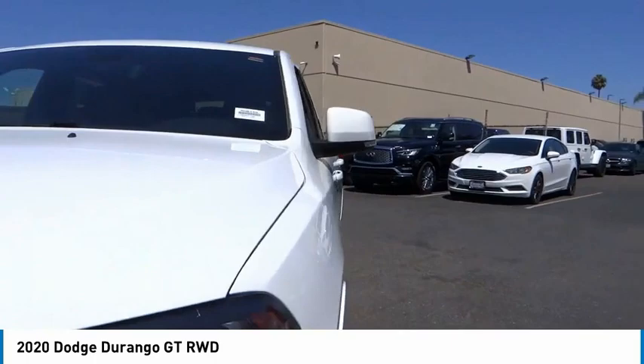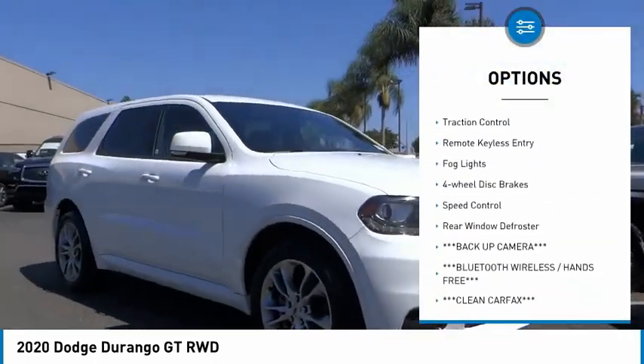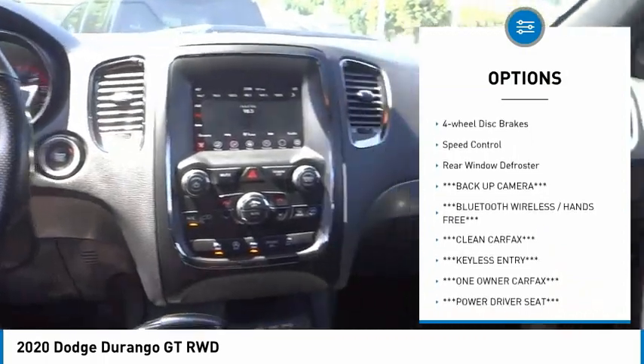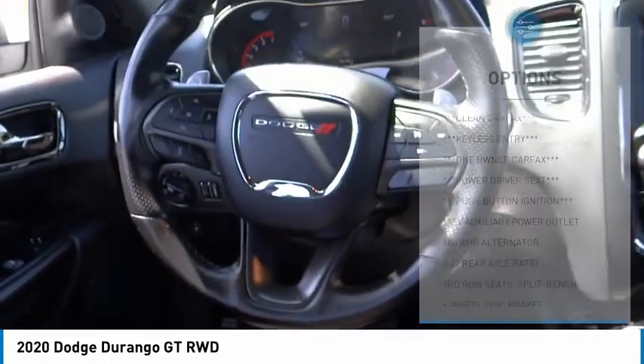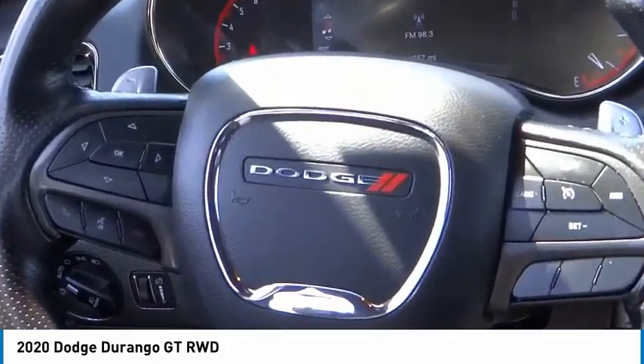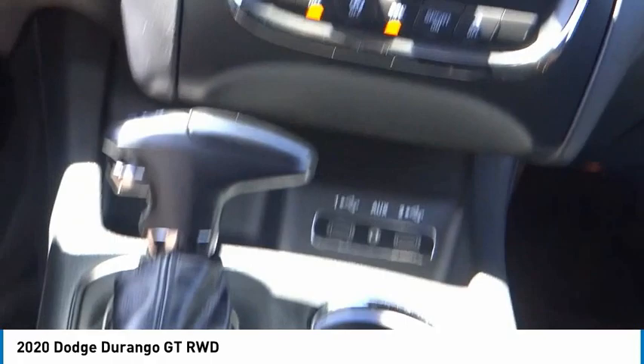Here are some of this vehicle's great options: electronic stability control, alloy wheels, power lift gate, brake assist, traction control, remote keyless entry, fog lights, four-wheel disc brakes, speed control, rear window defroster. Your new ride is just a phone call away.